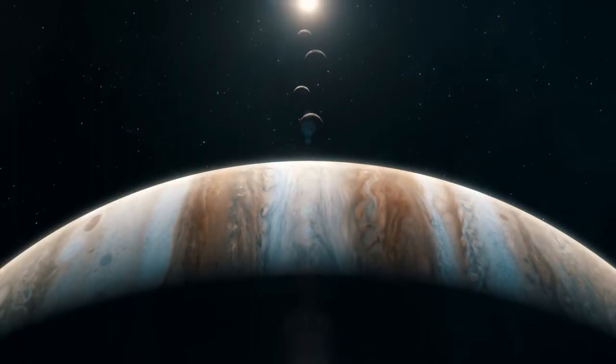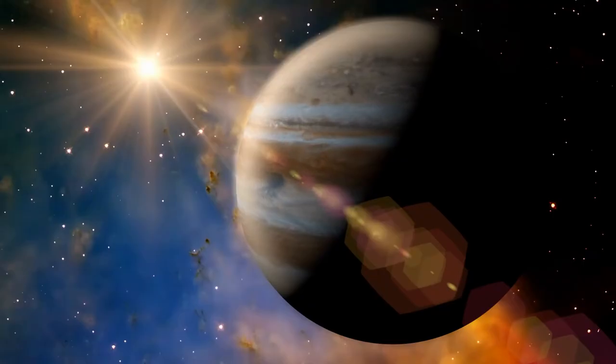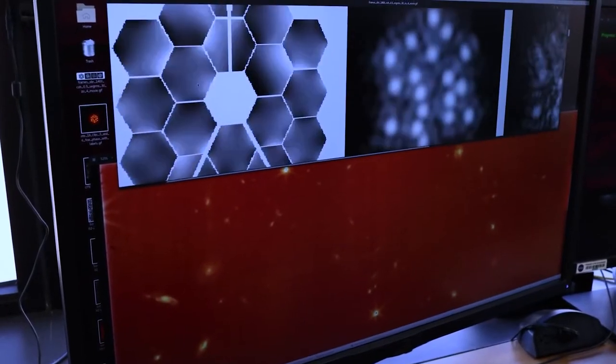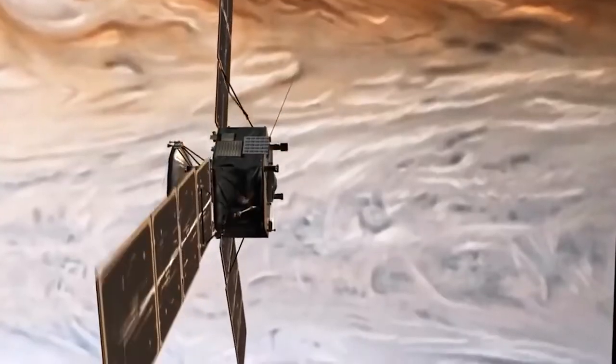Despite the fact that we know a lot about Jupiter, the gas giant — which is the fifth planet from the Sun — still has a lot of unanswered questions. Researchers are currently analyzing the Webb data and photographs in an effort to discover even more, while NASA's Juno mission is also keeping an eye on the planet.